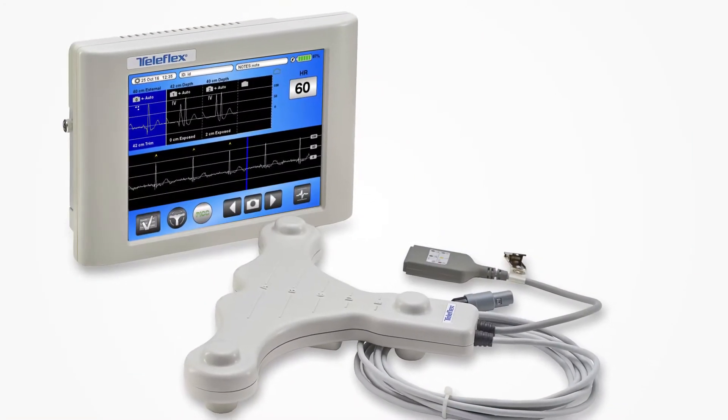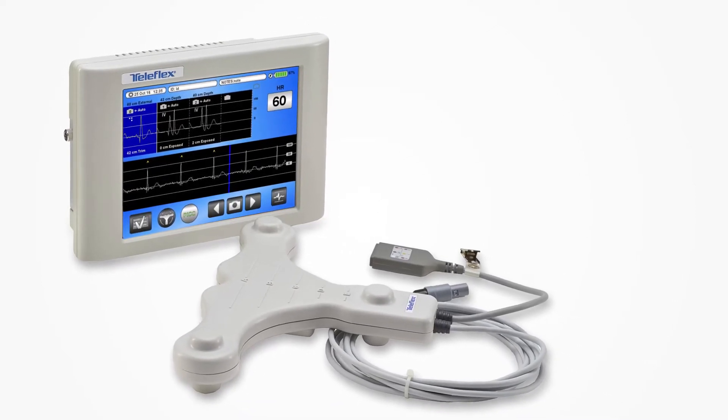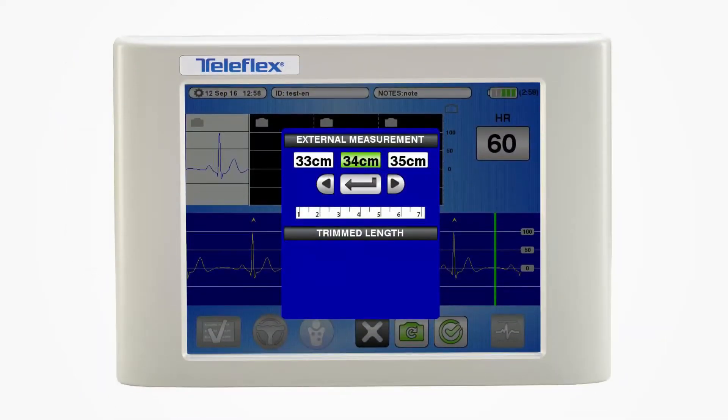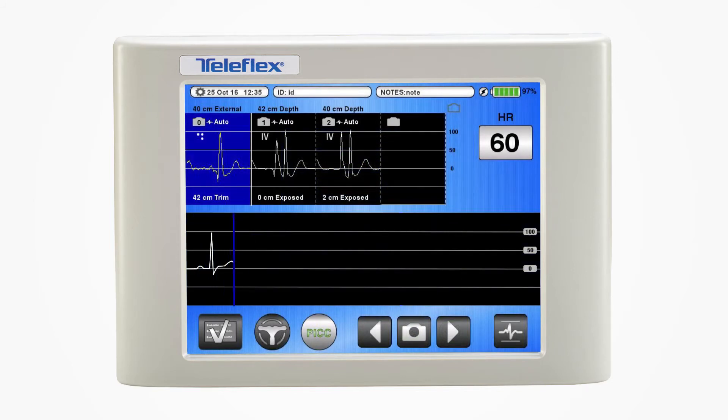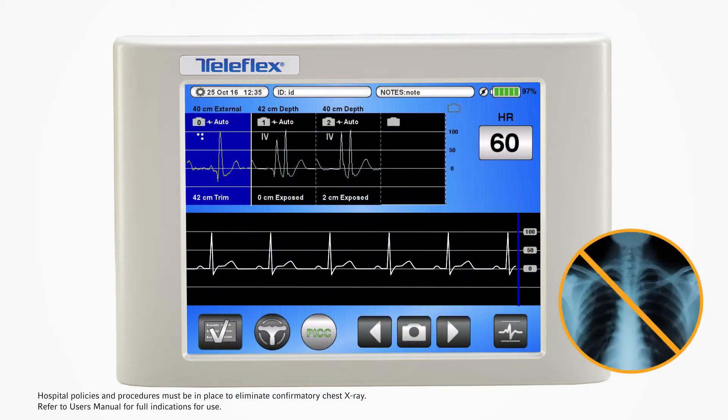The VPS Rhythm Device with TipTracker technology is incorporated into your routine PICC procedure. The system can record and store your PICC and external measurements for easy documentation. Familiar ECG technology is used for final tip confirmation — no x-ray required.